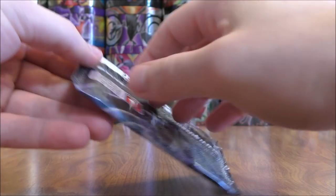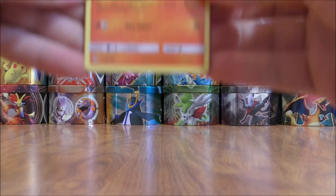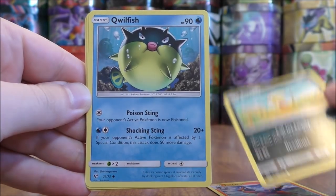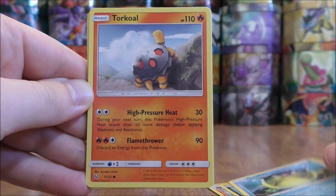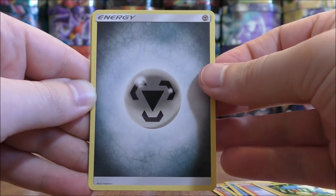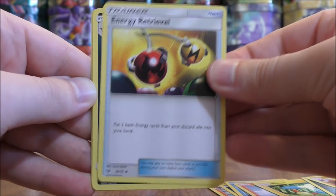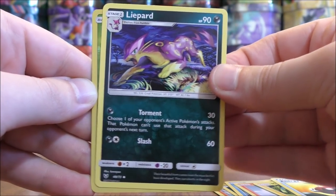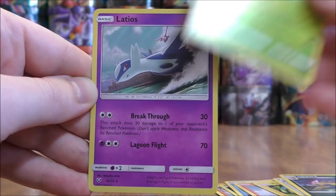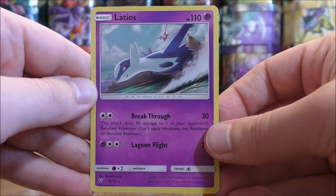Shiny Mew pack again. Torracat to start the pack, Scraggy, Qwilfish, Torkoal, Minun, Metal type energy, Incineroar, Energy Retrieval, Liepard. Reverse Holo of a Carnivine, which is an uncommon. And the rare would be a Latios — one of my favorite looking rare holo cards in the set.